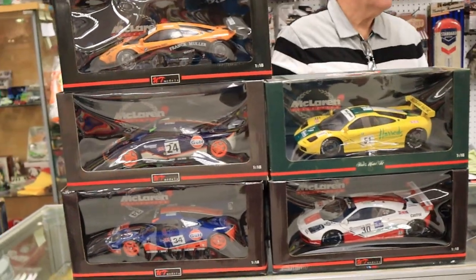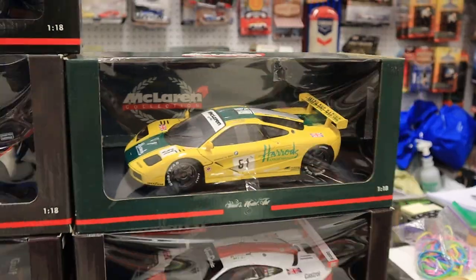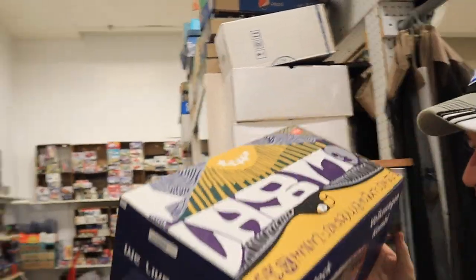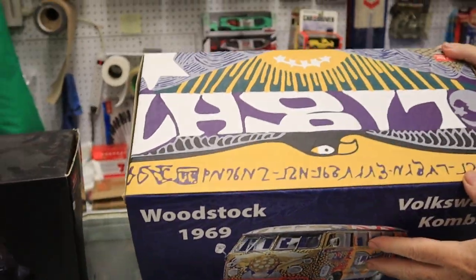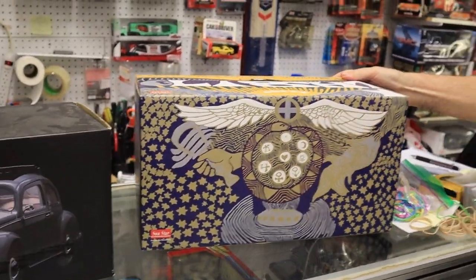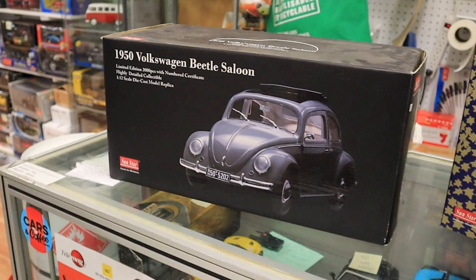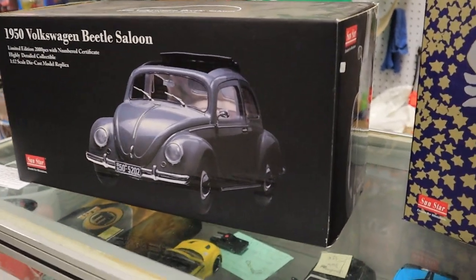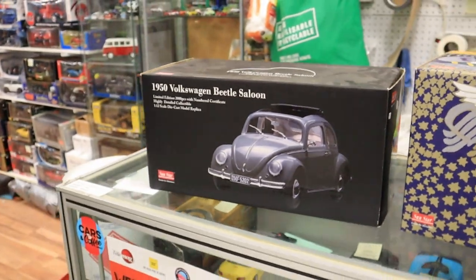It's so hard to choose. This is the 1969 Volkswagen Combi Woodstock Edition from Sunstar — this is really cool. How much is it? 500 dollars. And for the Beetle it's 225 dollars. Really cool.